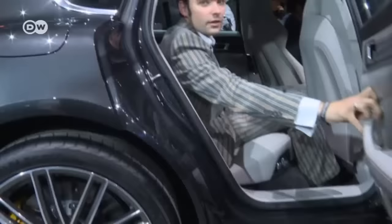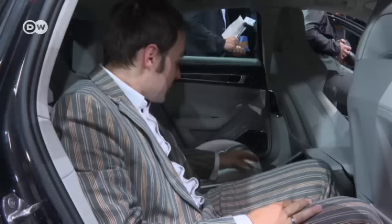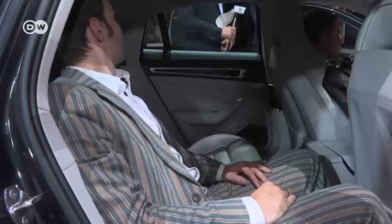It's a deluxe ride, not only for the driver, says Matus. The Panamera offers both the performance of a sports car and the comfort of a luxury sedan, with generous space in back. Like in the front, the control system is modeled on the smartphone. And, as he points out, tall passengers don't need to worry about bumping their heads.